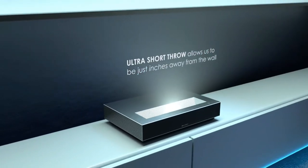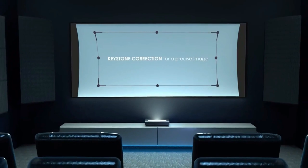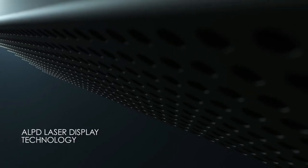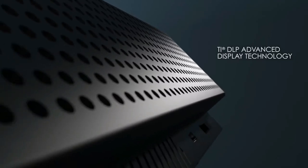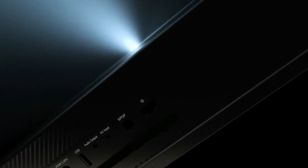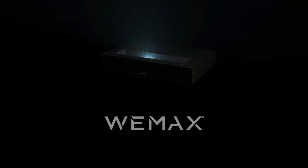The Nova Laser Projector also boasts powerful 30W Dolby Audio DTS-HD speakers for crystal-clear audio. Plus, it comes loaded with thousands of apps at your fingertips powered by Android TV, so you can stream your favorite shows with ease. And with Wi-Fi Bluetooth connection, you can wirelessly cast the Nova from your iPhone, Android, iPad, laptop, and other streaming devices. All in all, the Wimax Nova 4K UHD Ultra Short Throw Smart Laser Projector is the ideal choice for anyone looking for the ultimate home theater experience.